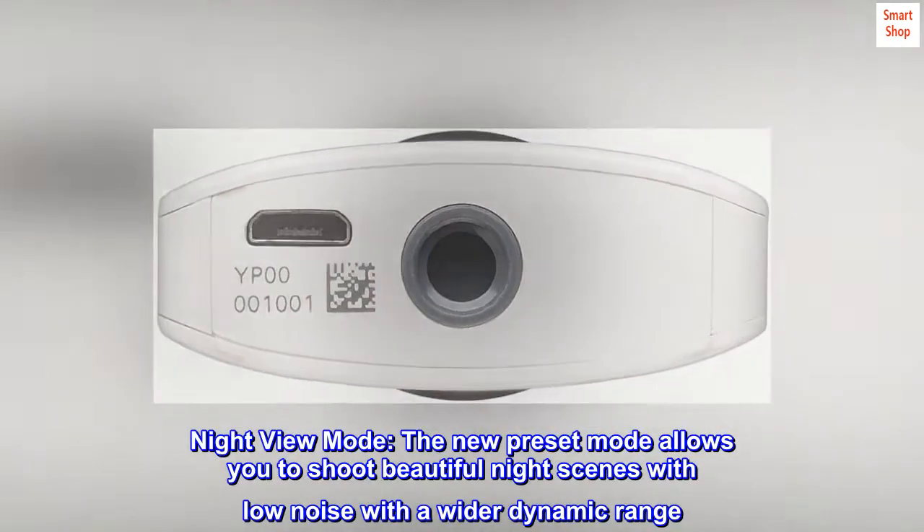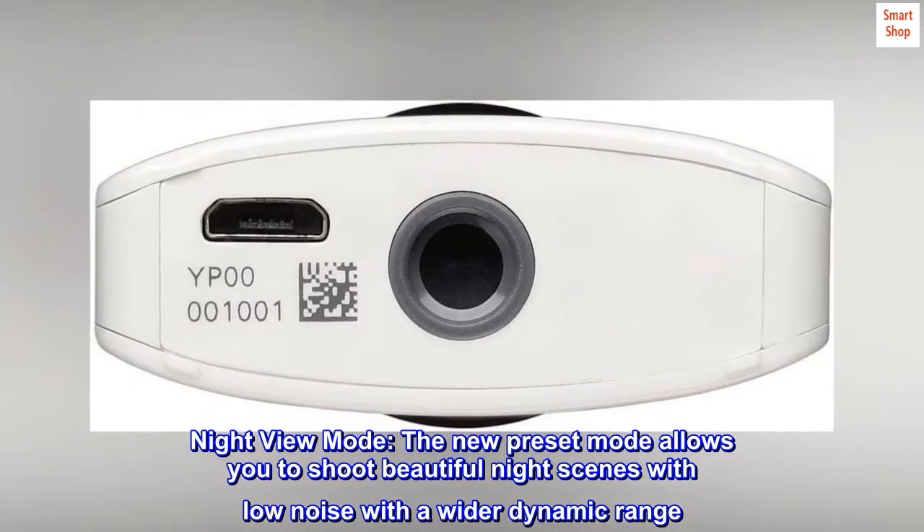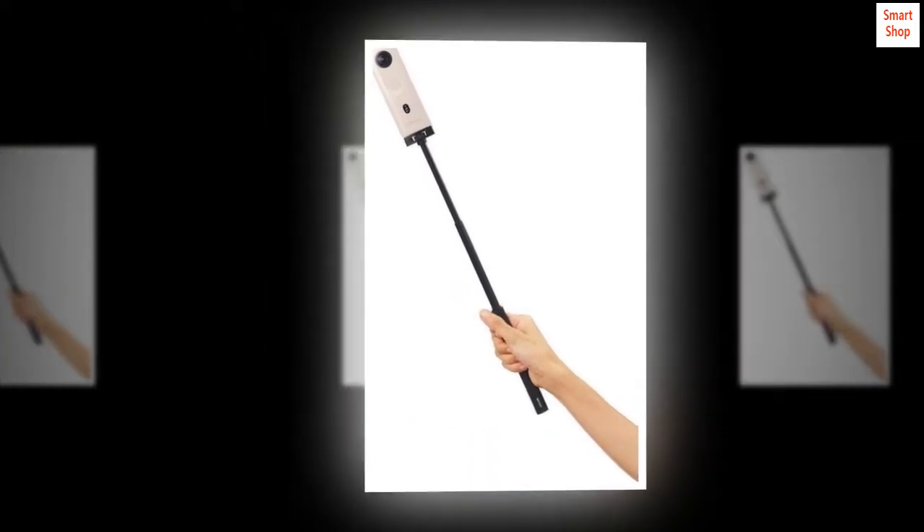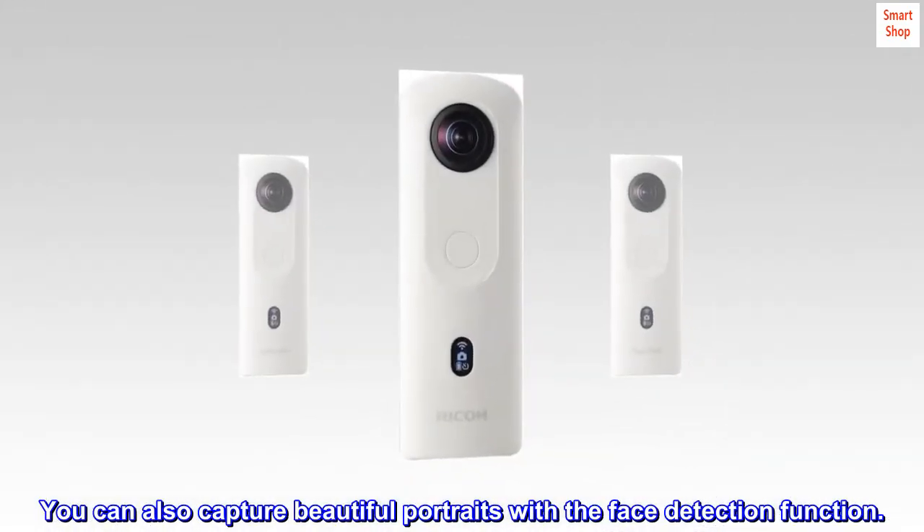Night view mode: the new preset mode allows you to shoot beautiful night scenes with low noise and a wider dynamic range. You can also capture beautiful portraits with the face detection function.